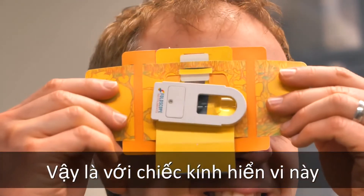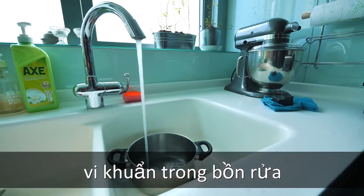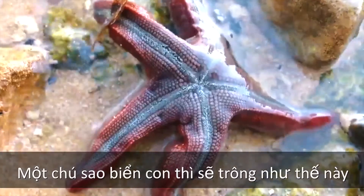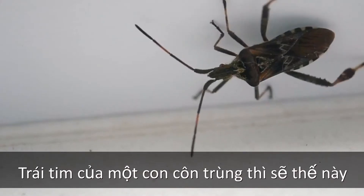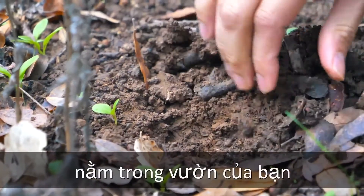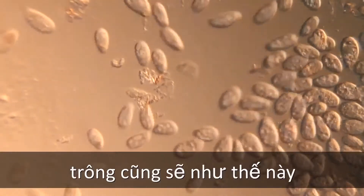So, with this microscope, bacteria in the kitchen sink looks like this. A baby starfish looks like this. The heart of an insect looks like this.